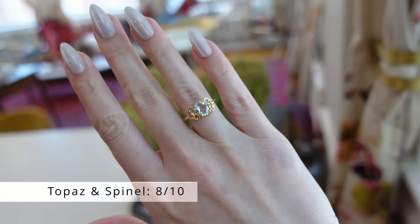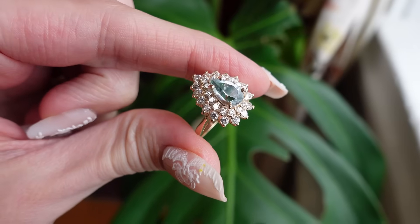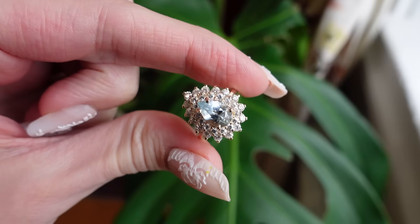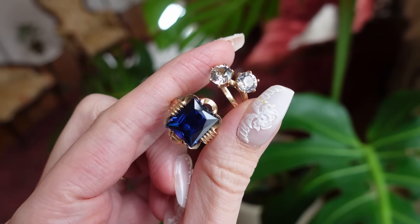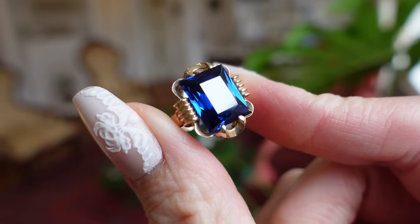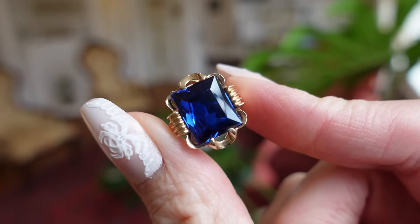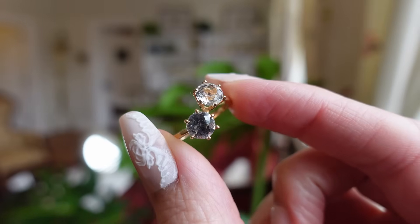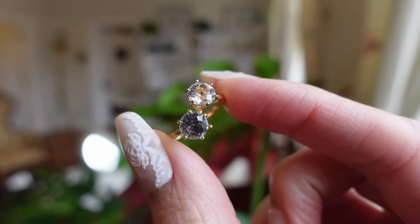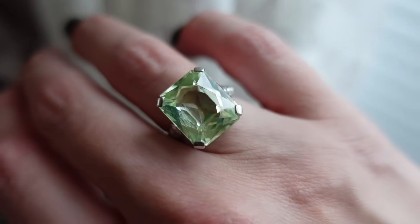Rated at an 8 are both topaz and spinel, and both come in multiple colors. Treated blue topaz is an especially common gemstone that we find in estate jewelry. I want to focus in on spinel for a second though, because a lot of people have never heard of it, but it's actually been around for centuries and is often mistaken for other gems. The Black Prince's Ruby of the United Kingdom crown jewels is actually a red spinel. Spinels come in all kinds of colors, so they make a great choice of gemstone if you're looking for a splash of color in an everyday ring.